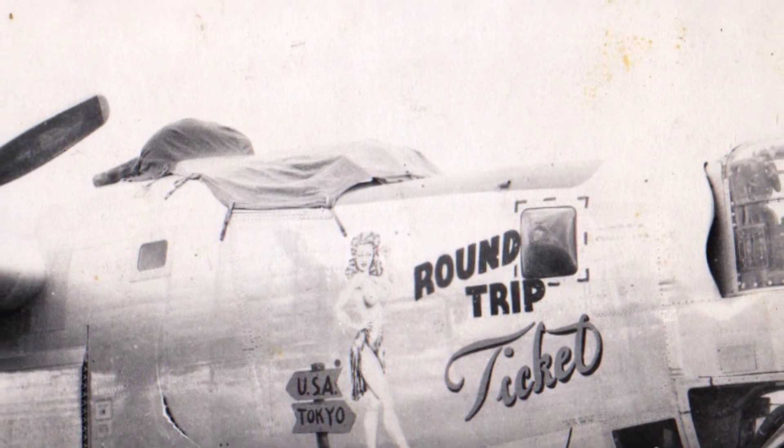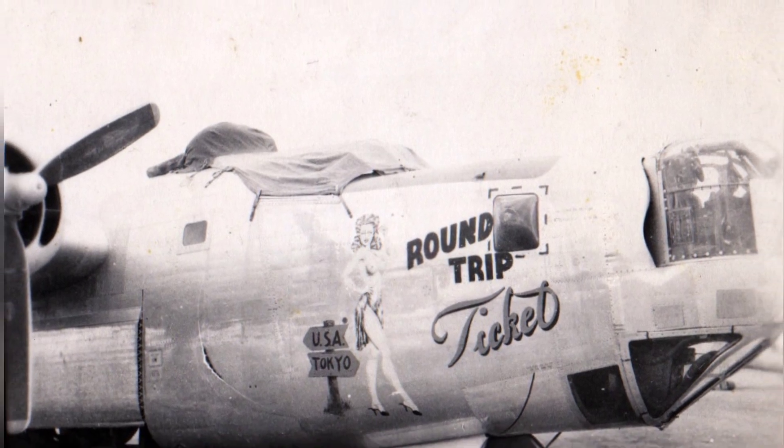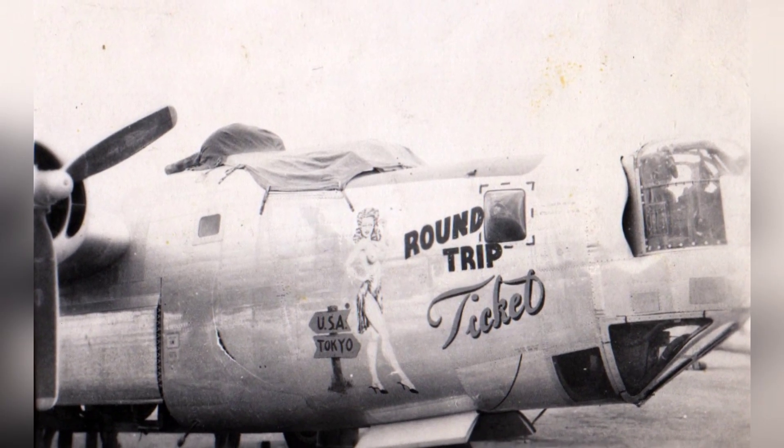A photo of the B-24L Liberator 'Round Trip Ticket' of the 33rd Bomb Squadron, between missions at Clark Field, Luzon, Philippines, from March to July 1945.